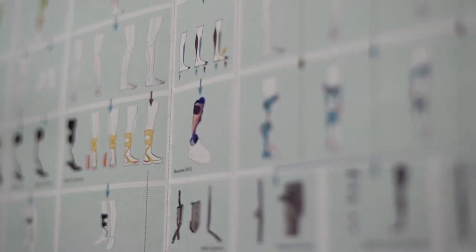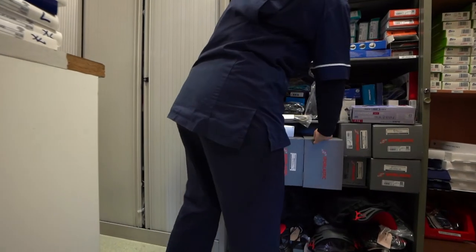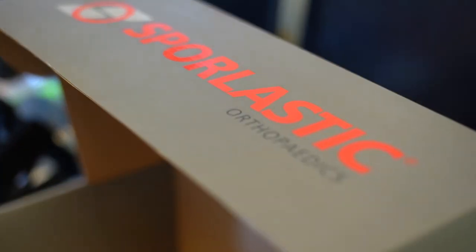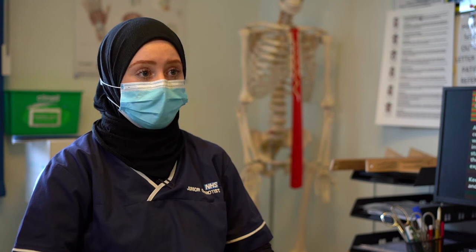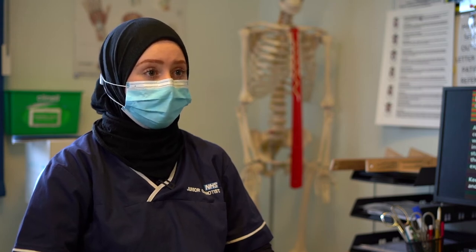The things that we can provide are things like insoles, braces — whether that's knee braces, ankle braces, back braces — helmets, and a lot more complex things.